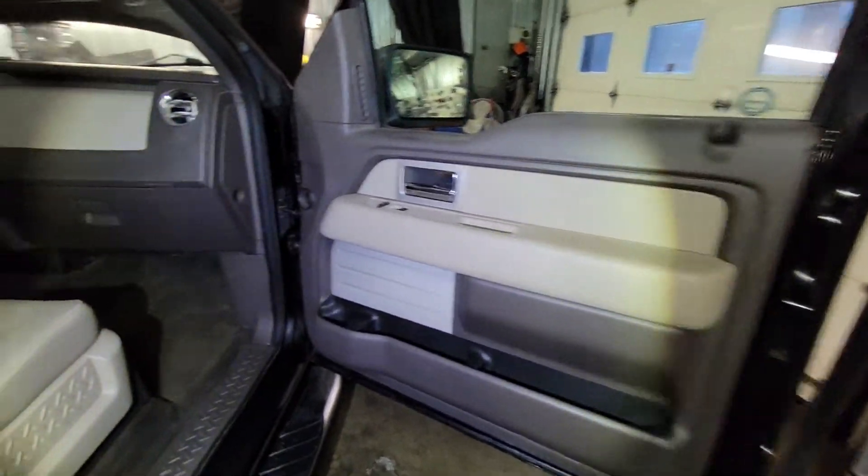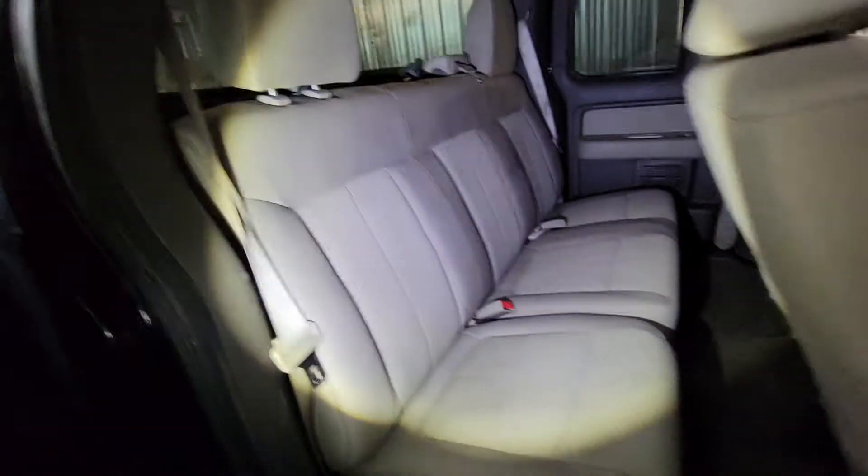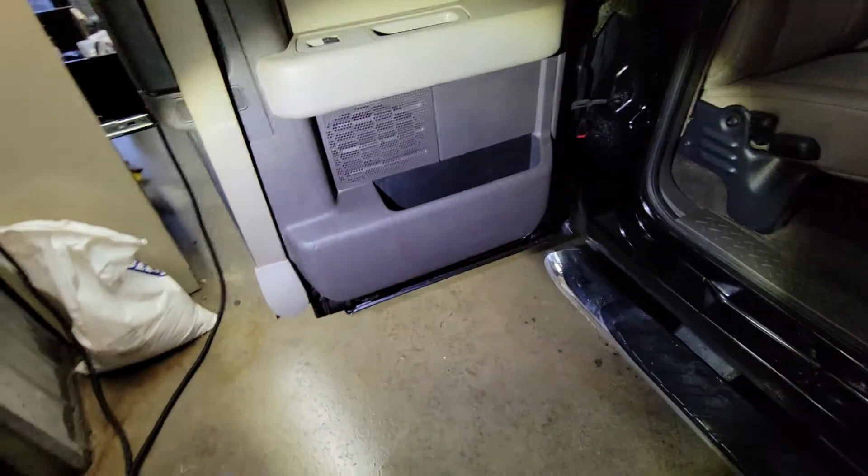Passenger side, rear compartment. The usual spots of rust here and around the wheel wells, a little in the undercarriage as well. These are original Ford side steps, and with my full weight on them, they're fine.